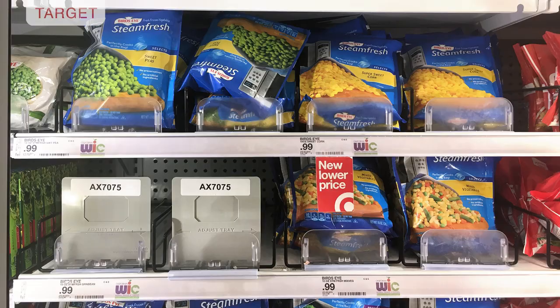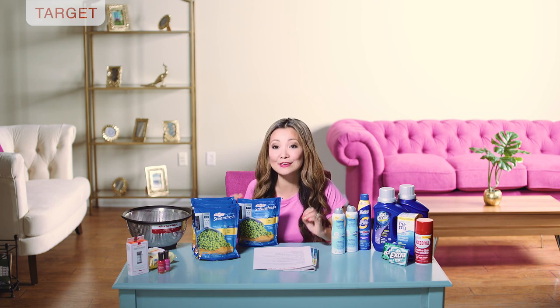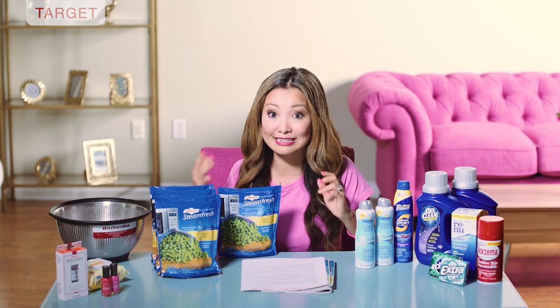First up at Target, we can get Bird's Eye frozen vegetables for free and it's super easy to do. There is currently a Visa rewards promotion when you buy five participating items in a bunch of brands, and this is one of them. You can get a free five dollars in virtual Visa card, which you can use anywhere. I like to use it at Amazon.